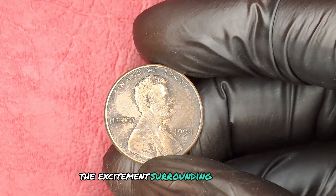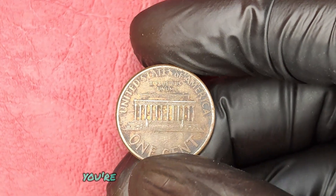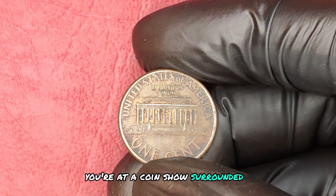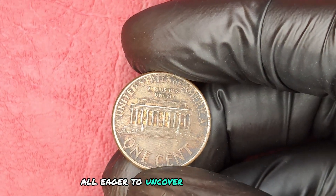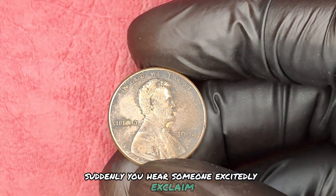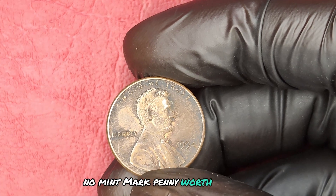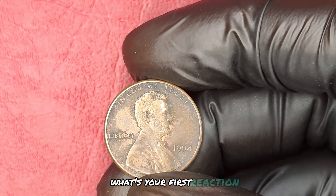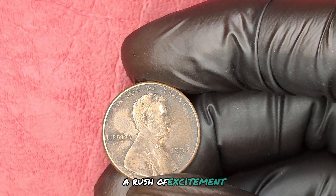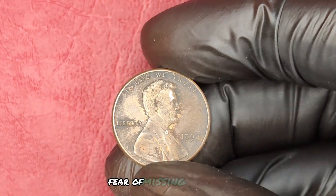The excitement surrounding rare coins can be infectious. Picture this: you're at a coin show, surrounded by other enthusiasts, all eager to uncover hidden treasures. Suddenly, you hear someone excitedly exclaim that they just found a 1994 no-mint mark penny worth thousands. What's your first reaction? A rush of excitement? A tinge of fear that you might miss out? Fear of missing out is real.